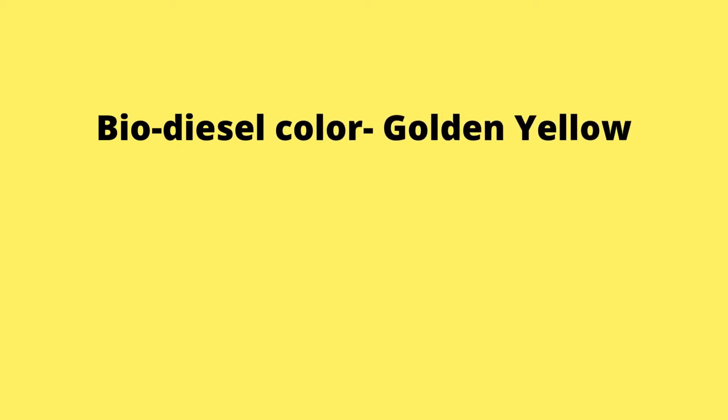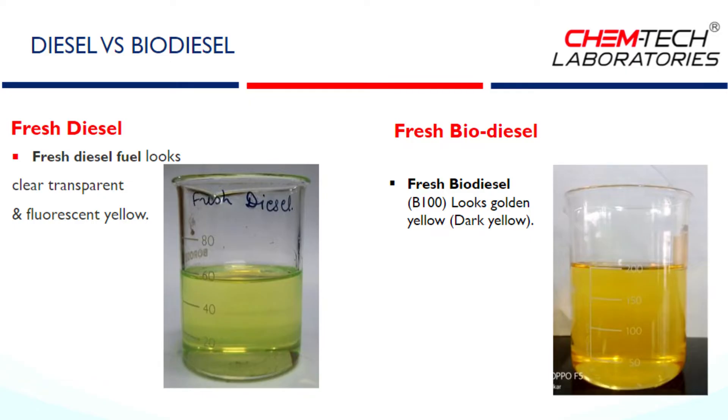The color of biodiesel is not like standard diesel. The color of diesel is normally fluorescent yellow, and the color of biodiesel is golden yellow. See the visual difference in the image. As you can see, the left side beaker contains standard BS6 diesel — it is clear and fluorescent yellow. The right side beaker contains B100, that is pure biodiesel, and its color is golden yellow.